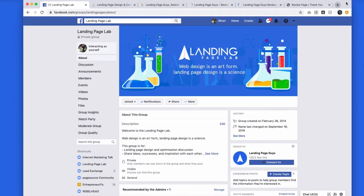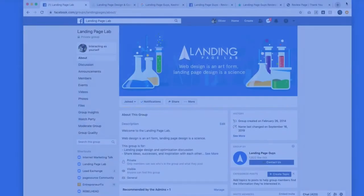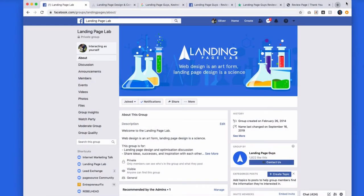Hey guys, and in this video I'm going to show you how we get so many positive and amazing reviews for our service landing page. If you want more tips like this, more freebies, more free landing pages, and exclusive conversation and tips about boosting your conversion rates in business, head on over to landingpagelab.com. You'll get redirected to our group — it's 100% free to join. But let's get into this video.